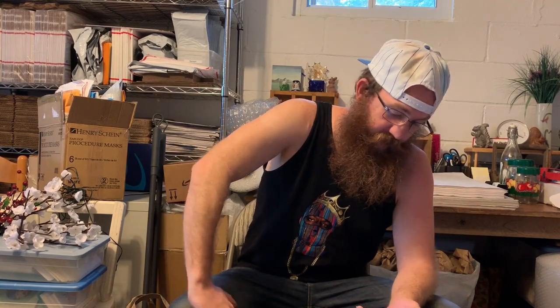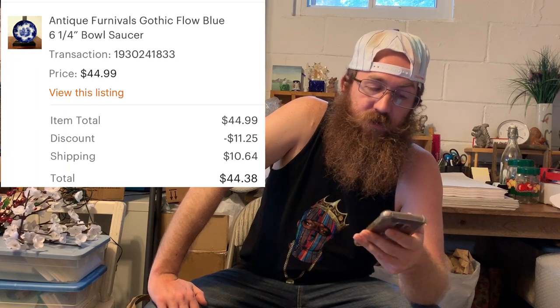Next up — Pyrex. We just picked this bowl up and the Pyrex is just flying. I can't wait to find that massive haul of Pyrex someday. This was a vintage Pyrex Woodland Round Mixing Bowl 402, and the buyer was all in for $21.09. The next item, believe it or not, was the first piece of Flow Blue I ever found — at an estate sale in Four Corners. This was antique Fernvals, Gothic pattern, Flow Blue — a saucer that came up almost like a soup saucer. The buyer was all in for $44.38.